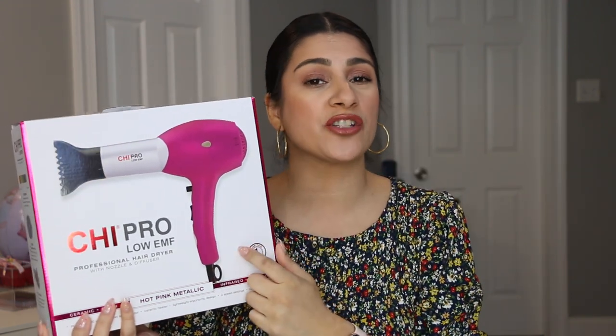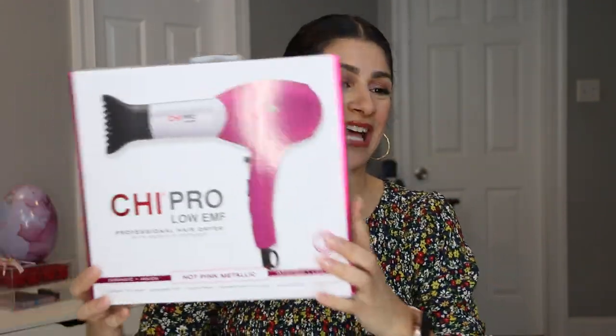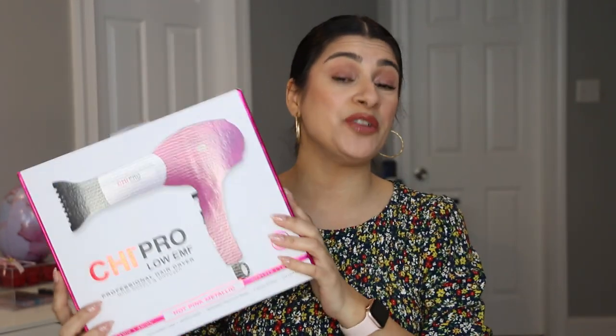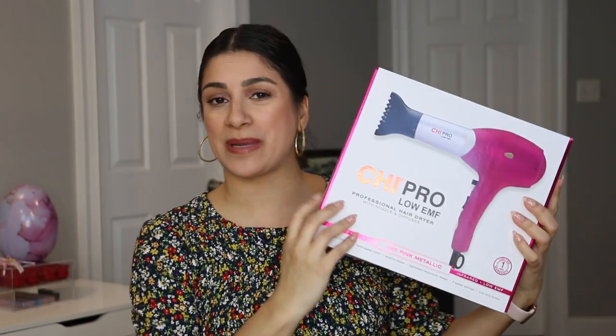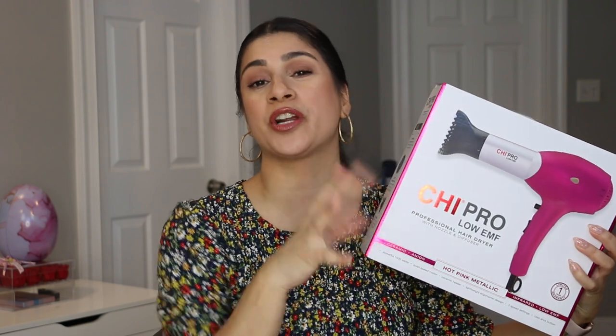Let's start with the big stuff first. I now have an official teenager in the house and she has very thick hair. I gave her my old blow dryer, so I went ahead and purchased my own — this is the Cheap Pro Low EMF professional hair dryer in hot pink metallic. I've been using it and I really like it. It cost $60, but I invest in blow dryers because they last long-term.